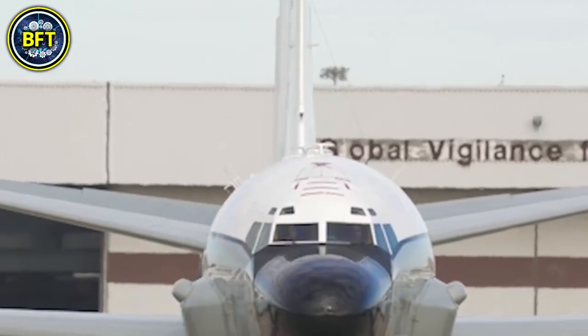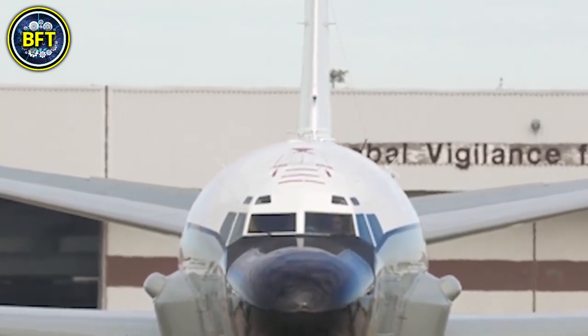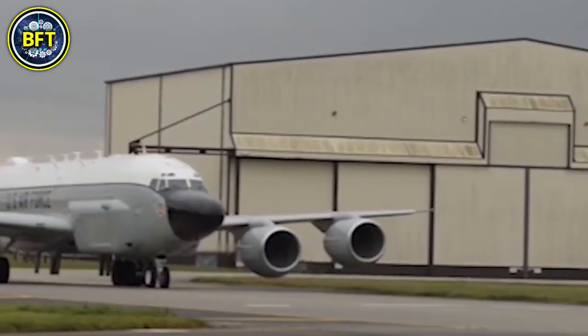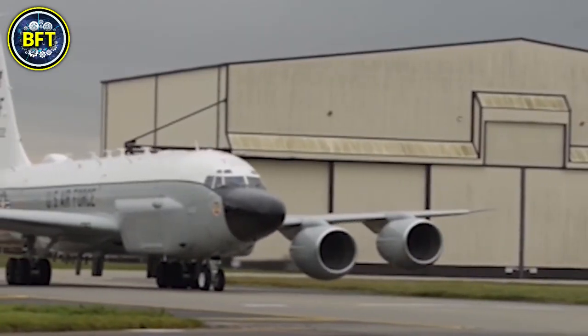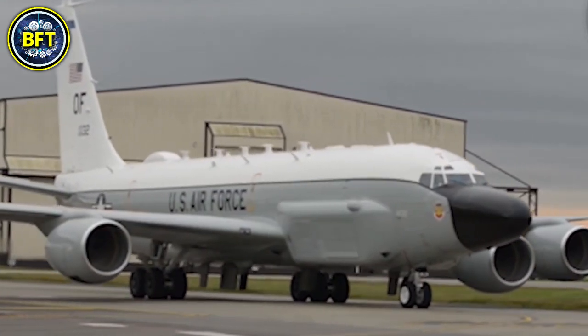Weighing approximately 136 tons at maximum takeoff, the aircraft is powered by four turbofan engines producing over 97,000 horsepower in total. While it carries no conventional armaments, its real strength lies in its high-tech sensors and communication systems, which allow for the real-time transmission of gathered intelligence.